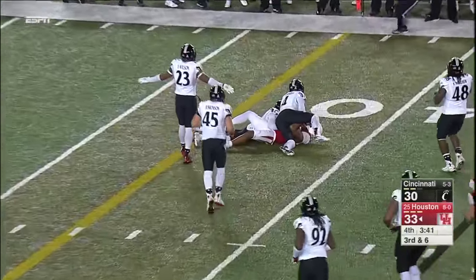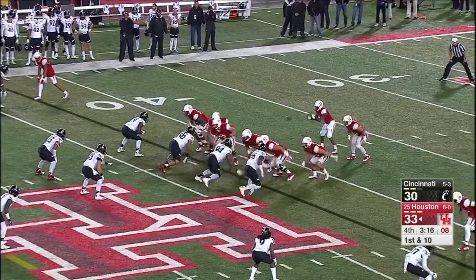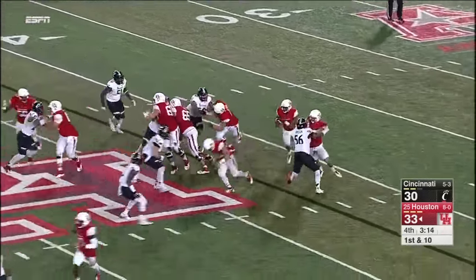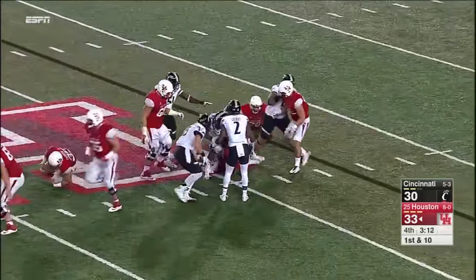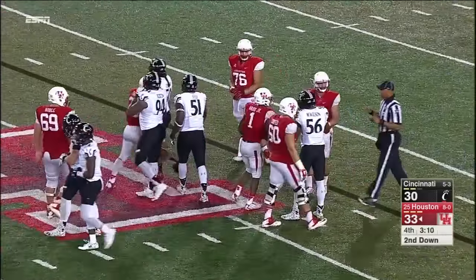Ward — that'll be an interesting spot. Ward on a design run — man, he got hit right away by Mark Wilson, number 56, the redshirt sophomore from Hampton, Virginia.